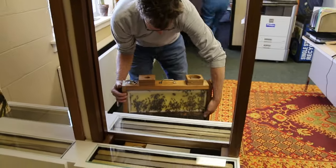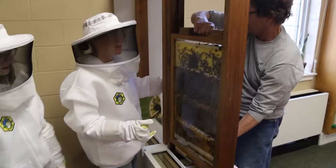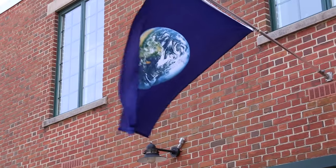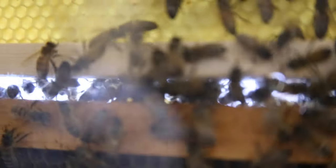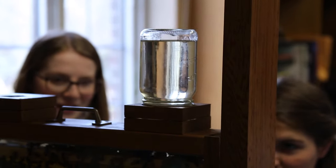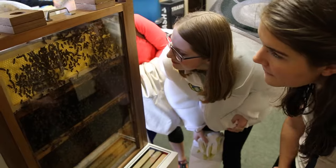The hive is inside so that we can observe it as well as regulate temperature. We have an access hole on the wall so the bees can go in and out, and it's conveniently located next to the pollinator garden. Basically we're just providing food and keeping a very close eye on everything to make sure everything's running smoothly.